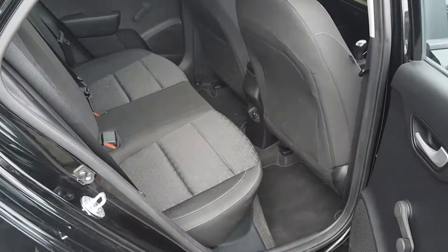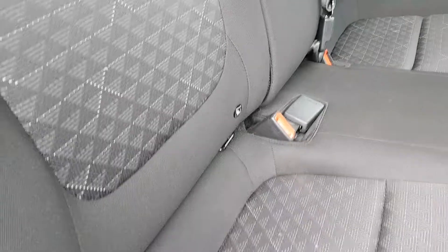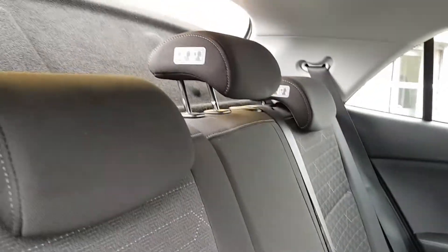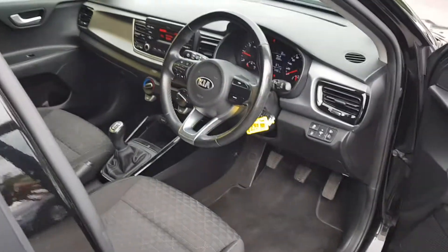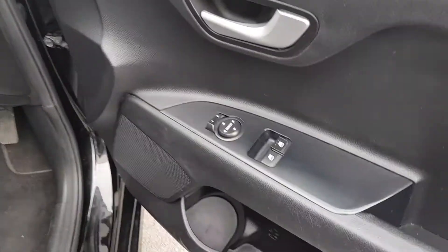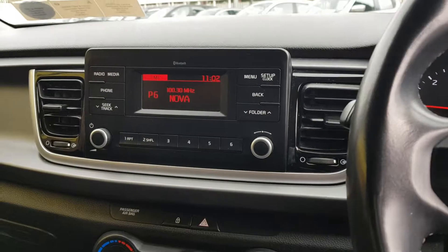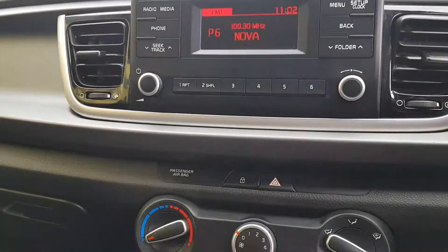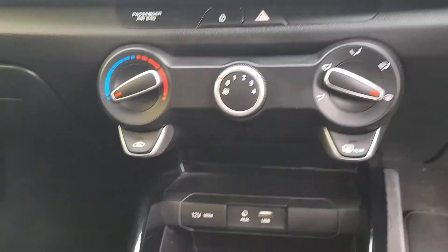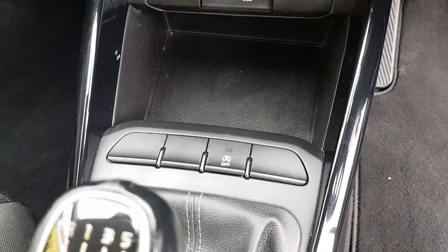Quick look into the rear — quite a lot of space. Isofix on the rear outer seats and three headrests. And then a quick look into the front. You do get front electric windows, electrically adjustable mirrors, and a multi-function steering wheel. Bluetooth connection for phone calls and music streaming, USB and a 12-volt powerpoint, AUX connection, and auto stop-start.